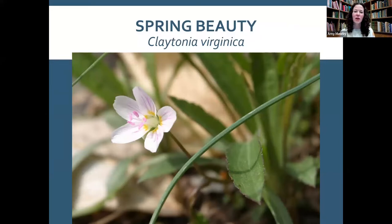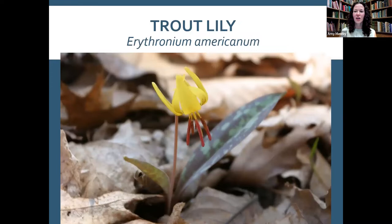Spring beauty, Claytonia virginica, has underground tubers like a small potato. Native Americans would dig them up and eat them, which is a cool fun fact — but please don't go digging up our spring beauties. If you're ever truly stuck in the woods, it's good to know this one is edible.